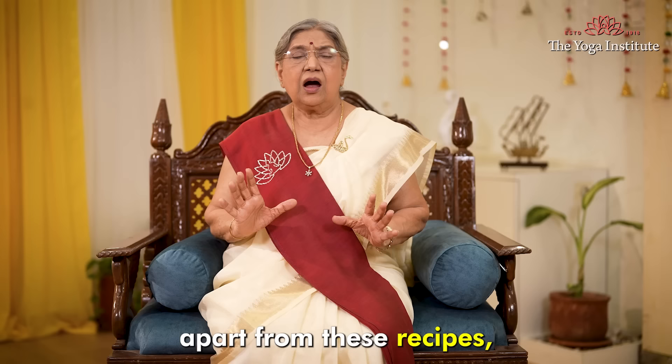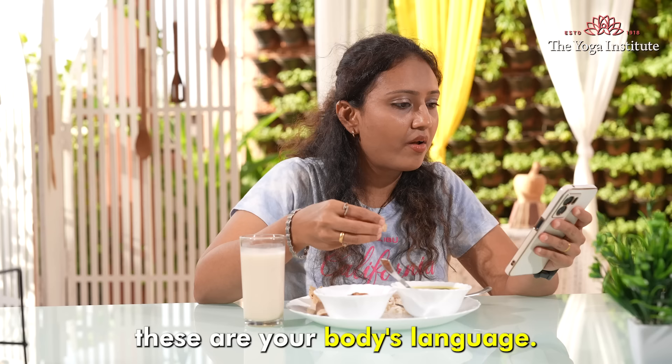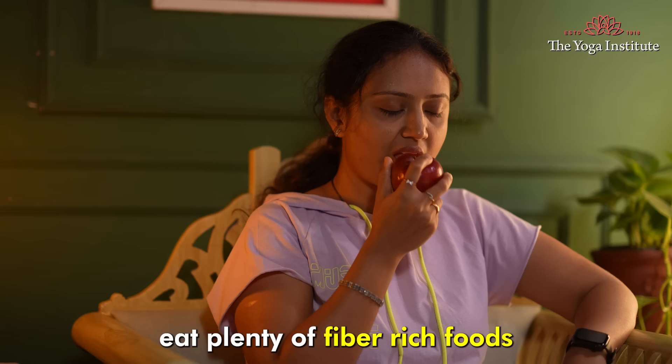Apart from this recipe, I would also give you some tips to reduce belly fat. Always pay attention to your body's hunger and fullness — these are your body's signals. Avoid distractions while eating, such as watching TV or being on your mobile. This can prevent overeating.